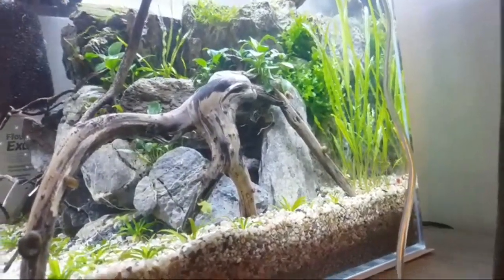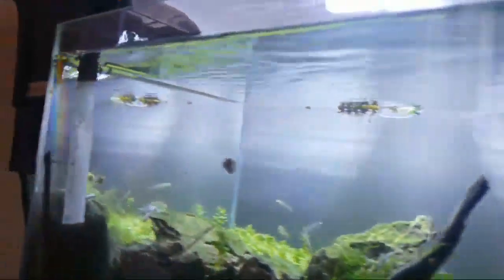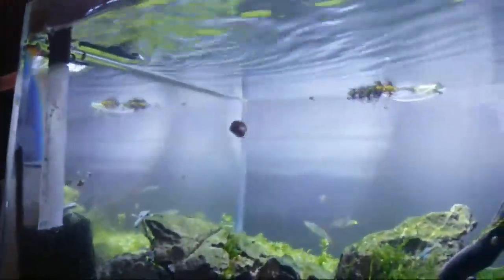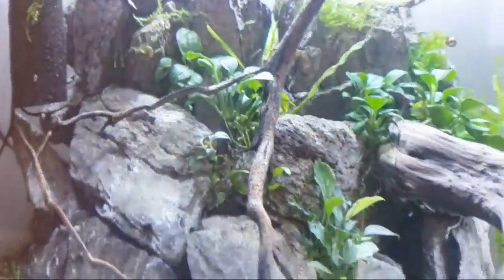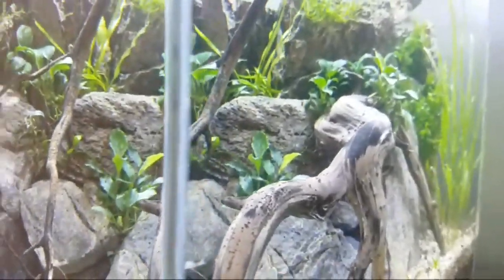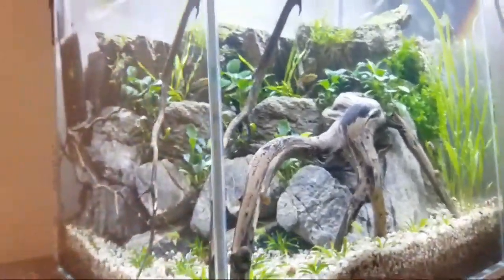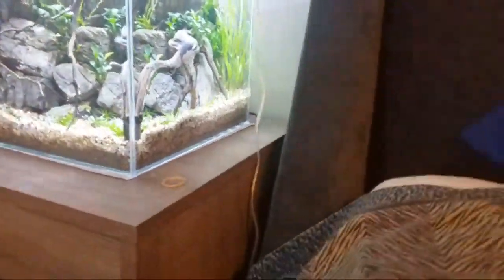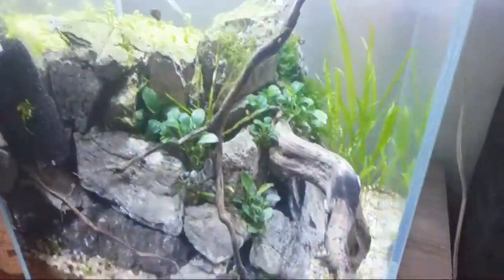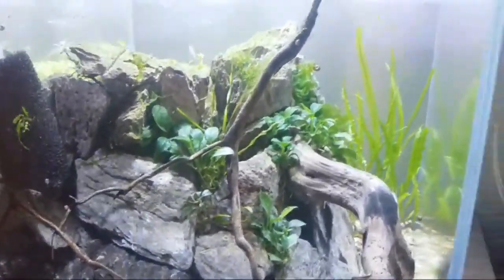I would not put a pea puffer in this thing even if you gave me a million dollars - it will eat all these beautiful snails. As you can see on my tank glass right now there's a bunch of dots - those are little baby snails. I like those snails because they clean up the tank, they eat the algae growing. One pea puffer would do big damage - I had a bunch of them before and they did big damage, no joke.